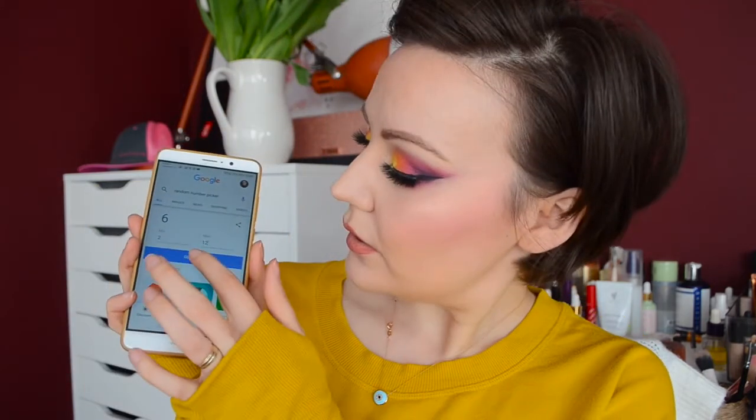We generated and got 12, so for concealer we picked this one — it's the BYS corrector palette. We're gonna work on this one. I really kind of like this palette, and I really like this random picking of things.